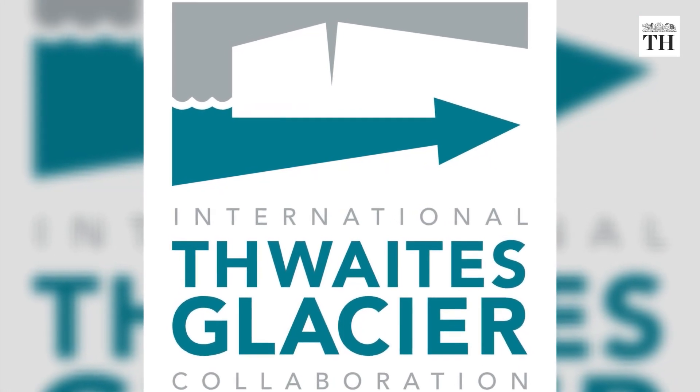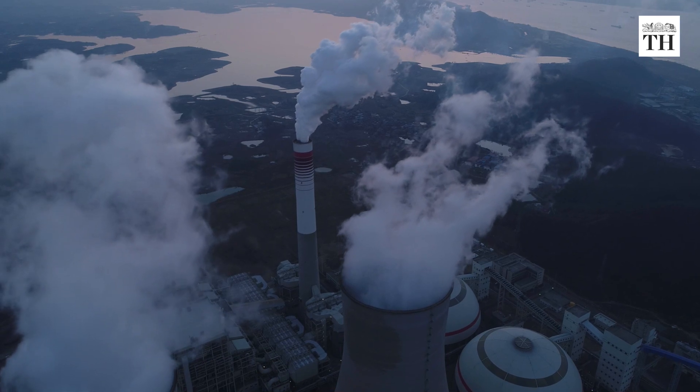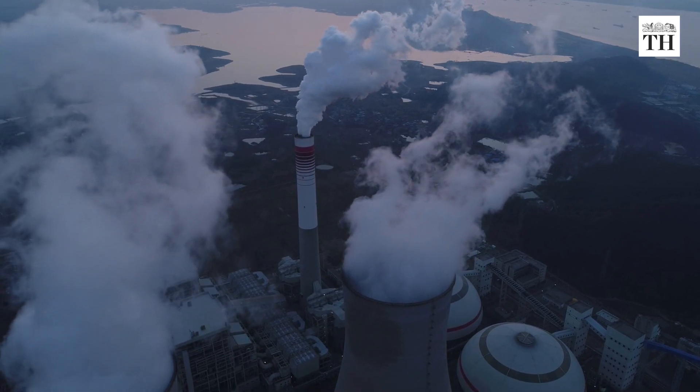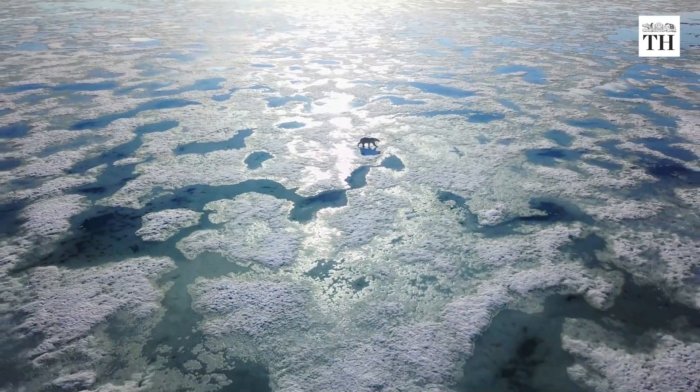Experts at the International Thwaites Glacier Collaboration say reducing emissions of greenhouse gases may delay or prevent the collapse of glaciers in the polar region.